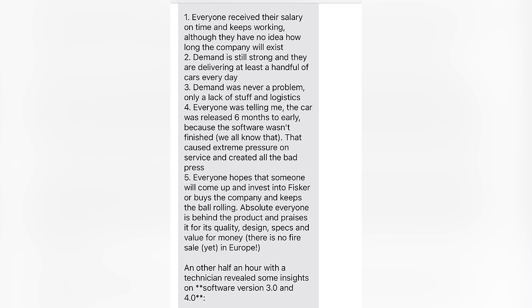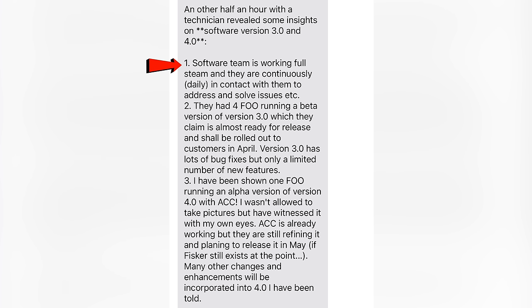This is from a Fisker Ocean location visitor in Europe: everyone receives their salary on time and keeps working, although they have no idea how long the company will exist. Demand is still strong and they are delivering at least a handful of cars every day. Demand was never a problem — only a lack of staff and logistics. Everyone was telling me the car was released six months too early because the software wasn't finished. That caused extreme pressure on service and created all the bad press. Everyone hopes someone will come and invest into Fisker or buy the company. The software team is working full steam and continuously in contact with Fisker service to address and resolve issues.